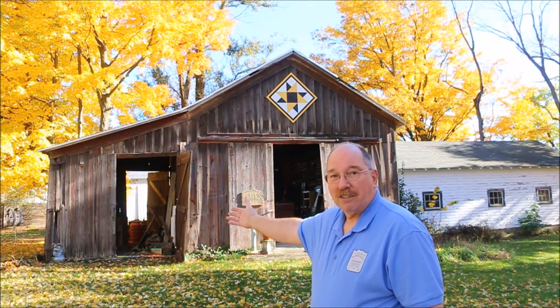Behind me is one of my favorite spots, Picker's Barn of Shiloh Farms Artiques.